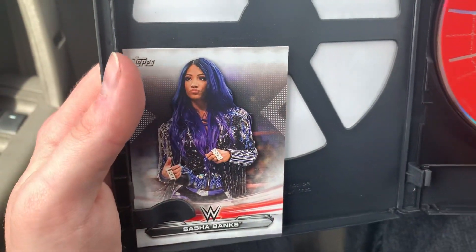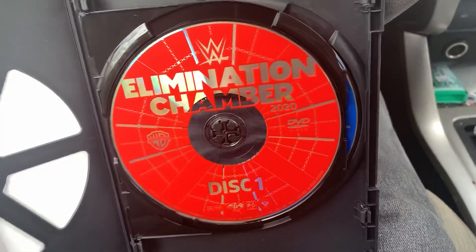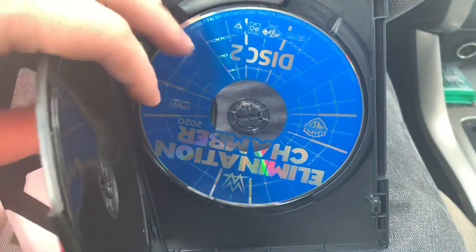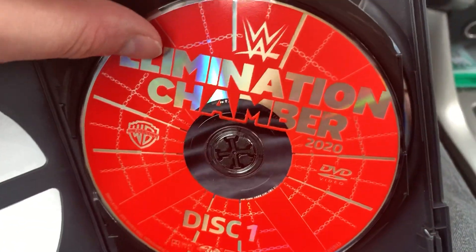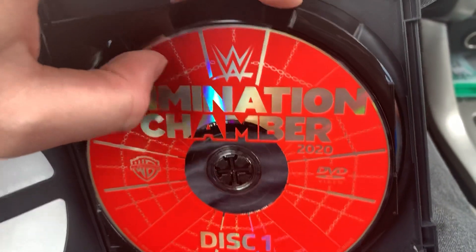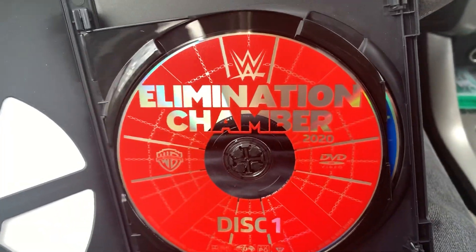Opening this up, we have a Sasha Banks card, and then we have your disc artwork — just the red and blue. You do have some subtle artwork there, some chain-link details that turn into your chain-link fence.